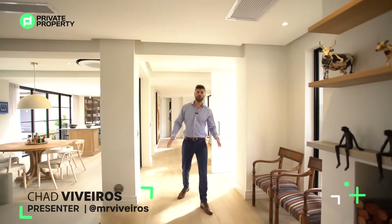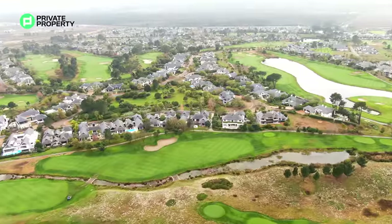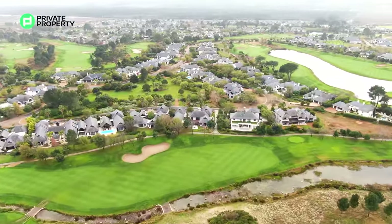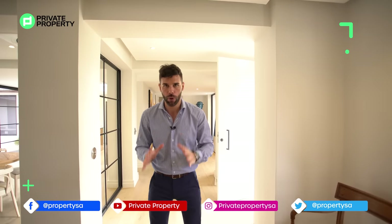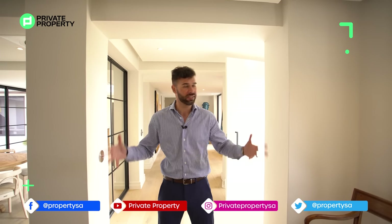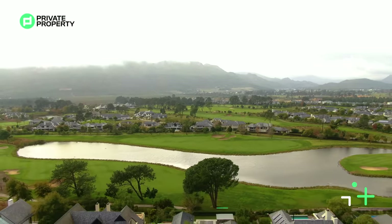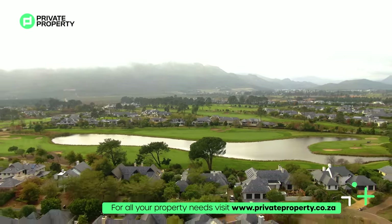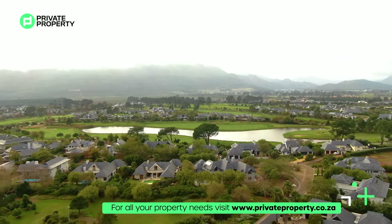Hello and welcome to another episode of the Home Shopper Show Cape Town Edition. This time we are just outside of Cape Town in the Val de Vie estate — this is Pearl Valley, one of the most exclusive estates in the Western Cape. It is absolutely stunning. Within this home, which is five bedrooms and six bathrooms, the estate offers restaurants, a Jack Nicklaus signature golf course, and uninterrupted views of the Simonsberg Mountains. This is one of the few homes within the estate that gives you those uninterrupted views throughout.